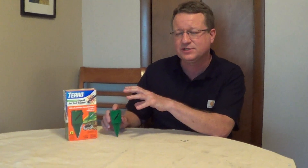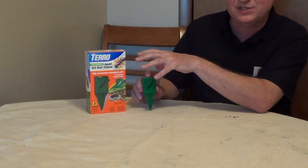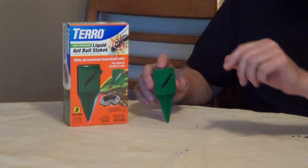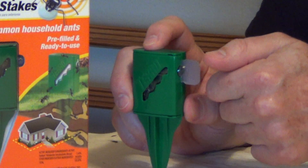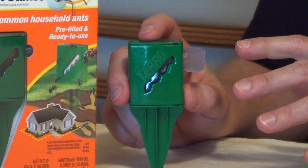An excellent product to keep ants from getting into your house are these Taro outdoor bait stakes. What's nice about this is it comes with eight stakes so you can put them around the entire house. To place these, you just put it against the house, push it into the dirt, then you're going to snap off this plastic tab and that's going to expose the attractant.